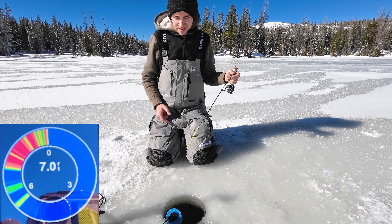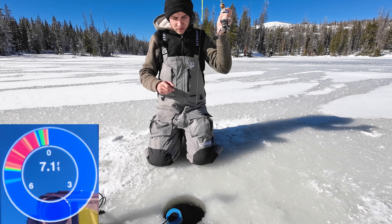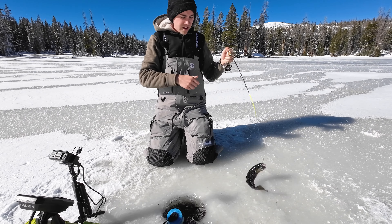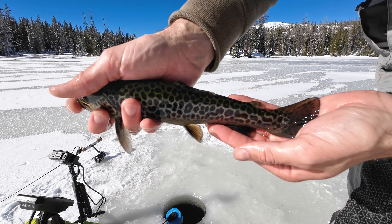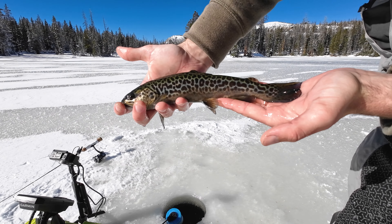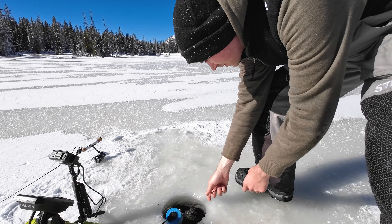He gave it a quick little hit - there he goes. Tiger trout! Spit it right out. Check that out - we caught a nice healthy tiger trout, a really pretty pattern on him. Look at that. Let's put him back. See you buddy.